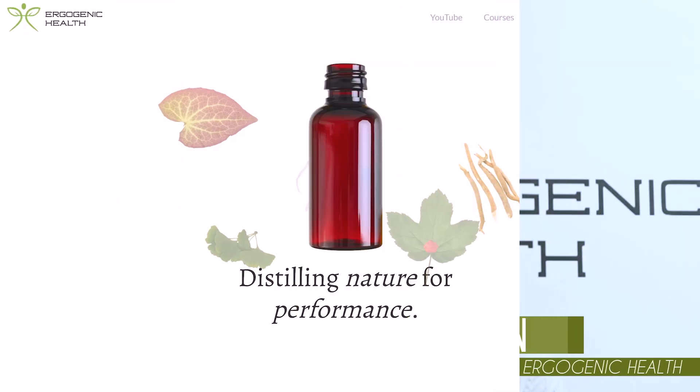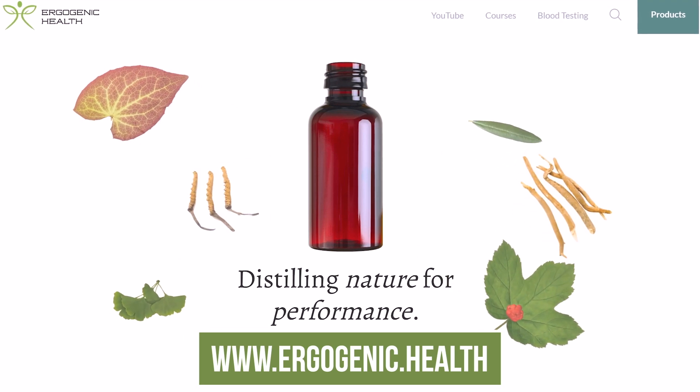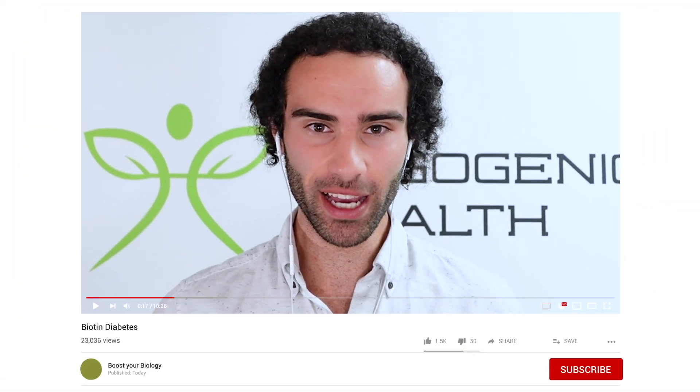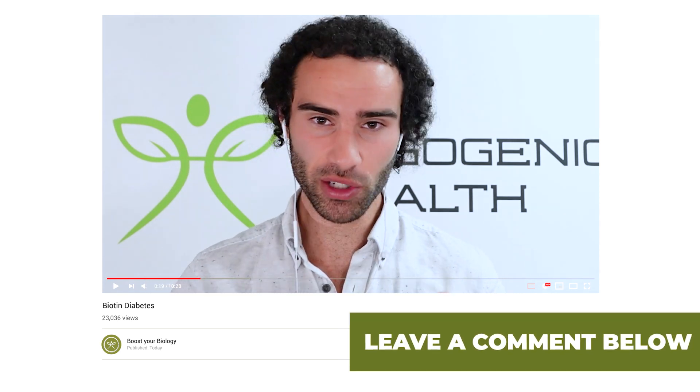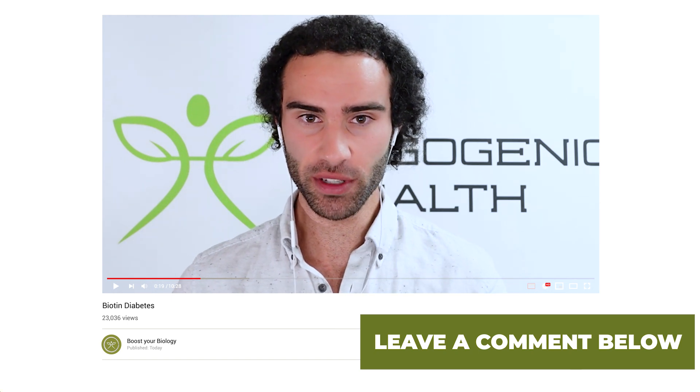For those of you who are brand new to my channel, my name is Lucas, I'm the founder of Ergogenic Health, and my mission is to bring you the most cutting-edge health information that you'll struggle to find on Google. Please, if you're brand new here, hit that subscribe button down below and leave a comment if you have any questions around this video, as I do my best to respond to each and every single one.